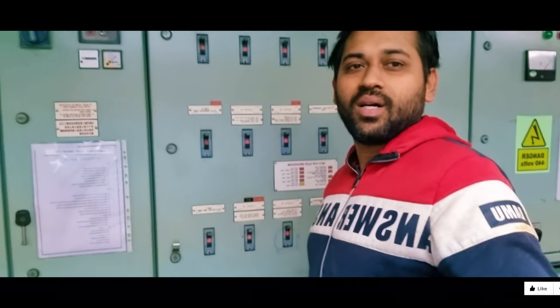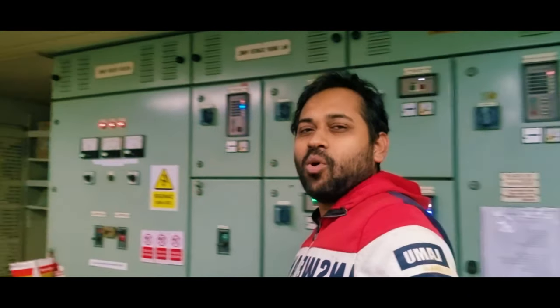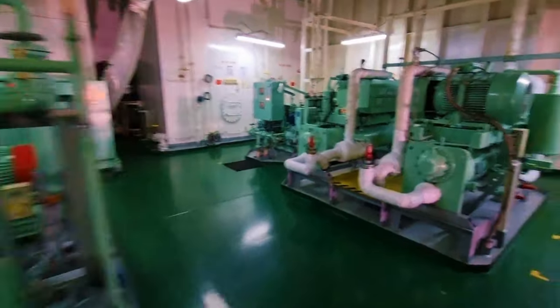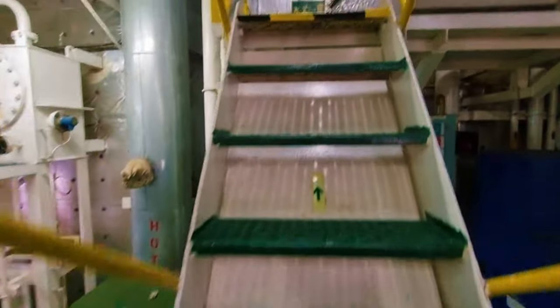I'll show you the steering gear of the ship — how the ship alters its course. For a small vessel you use oars and pedals to turn, but for a massive ship like this you cannot turn it without a steering gear motor. Let's go and check out the steering gear room. Subscribe to my channel, The Travelaholic Sailor, and write any questions in the comments — I'll be more than happy to answer them.